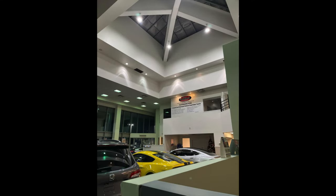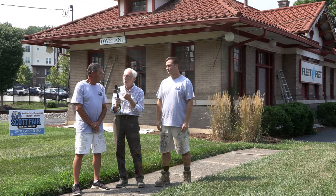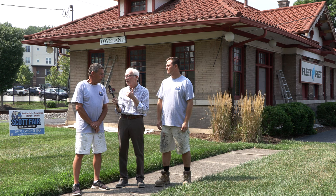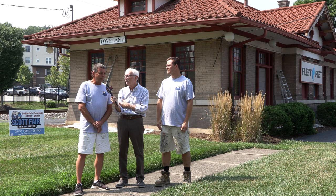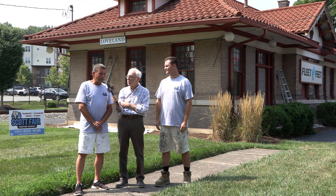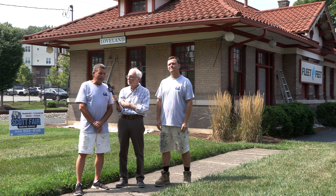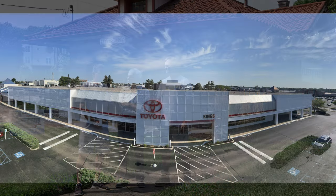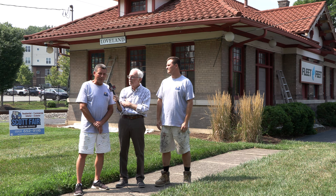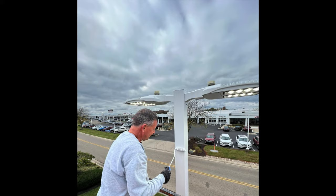Scott, you do commercial and residential — it's mostly residential, but tell us about some commercial jobs you've done recently. We do both residential and commercial, mainly residential, but we also have a great customer from the Kenwood Dealer Group — King's Toyota, for example. I've been doing work for them for probably 20 years. Great people, and over the years we've also done some smaller restaurants and similar work.